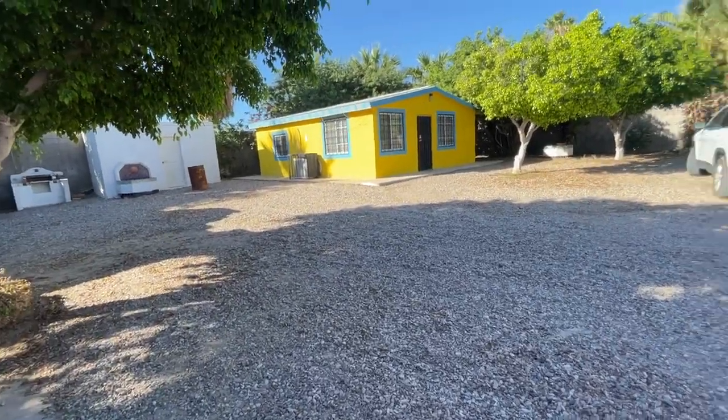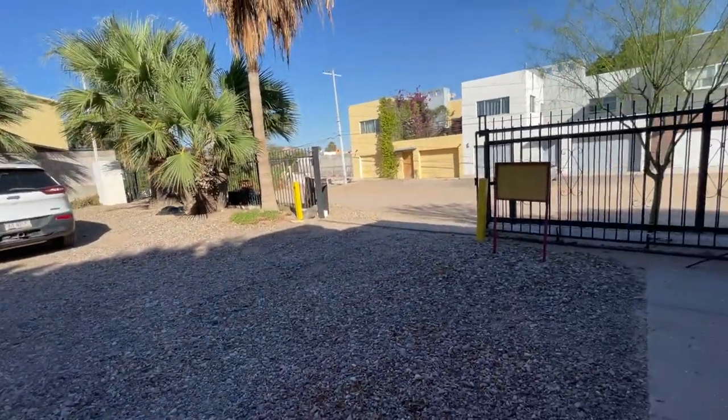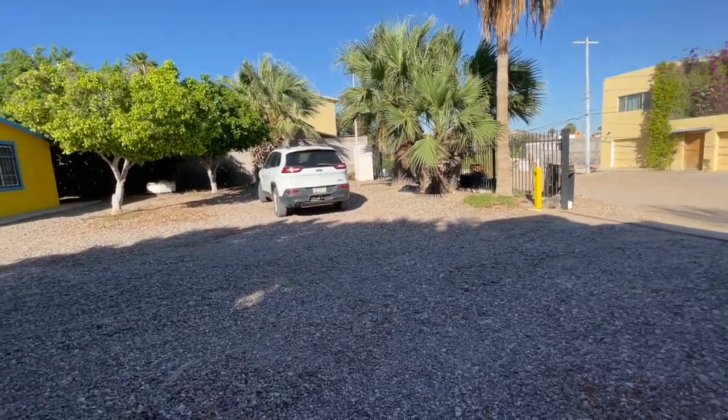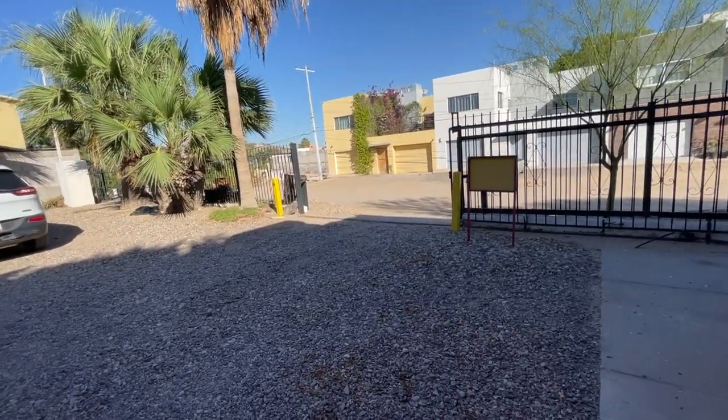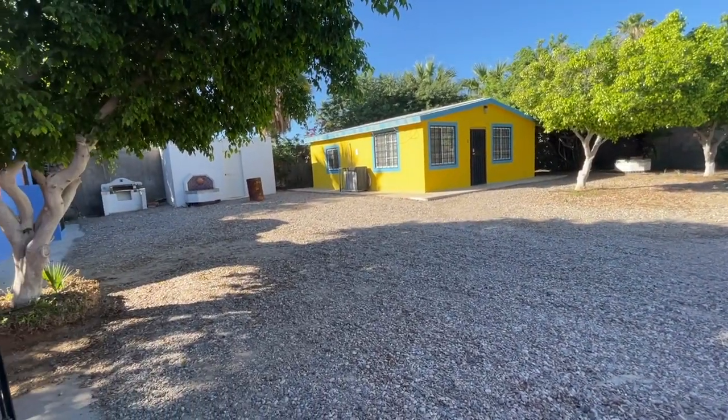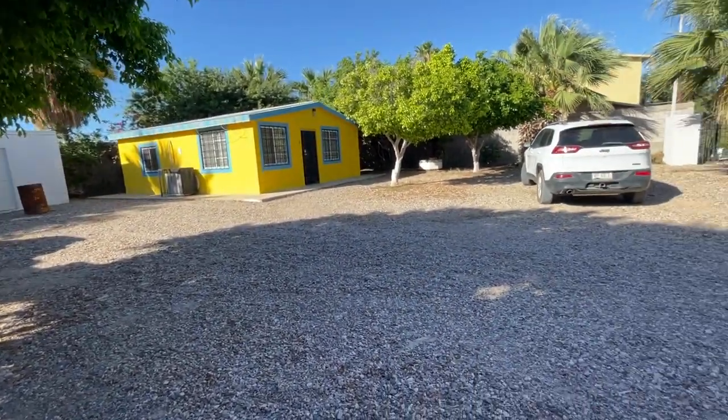This is in the Mirador area — very quiet and quaint, within walking distance of the bars and the ocean. The beach is about four blocks away. Alright, take it easy.